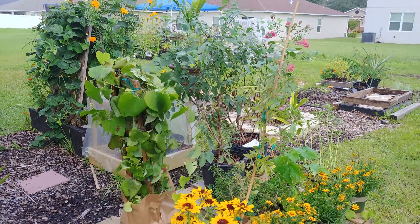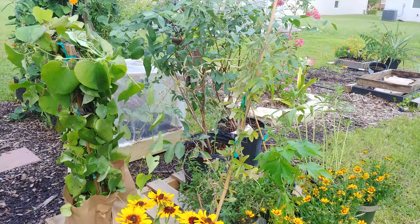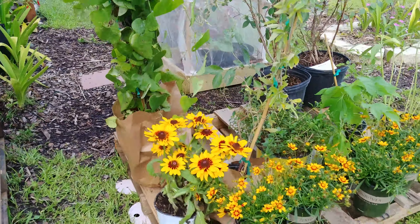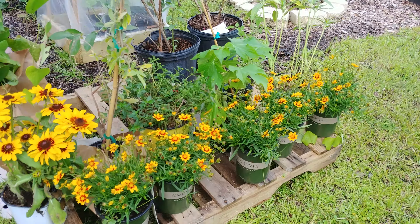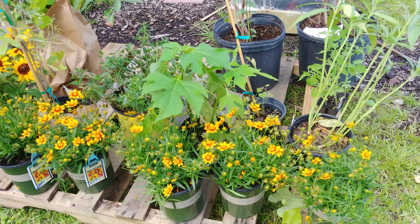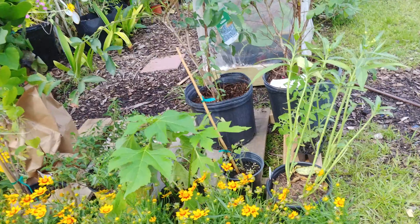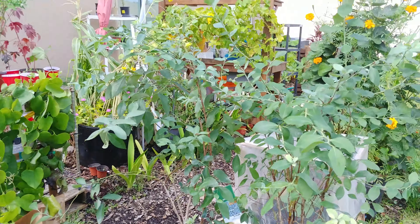So this is my clearance rack haul for Saturday. I spent really absolutely nothing, and this is the perfect time of year to get into your local garden centers and local nurseries and look for those perennials that they put on the clearance rack that you can add to your garden.